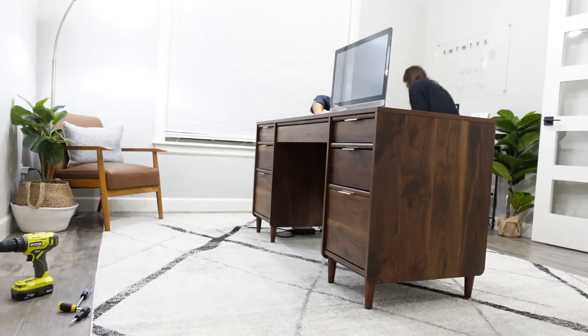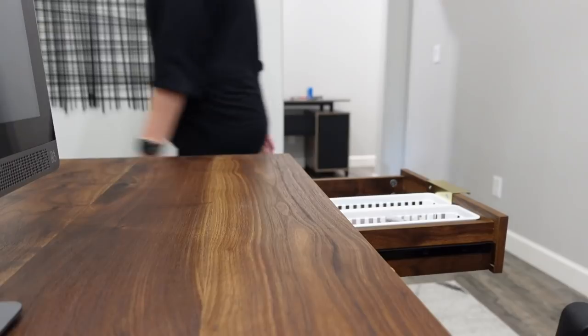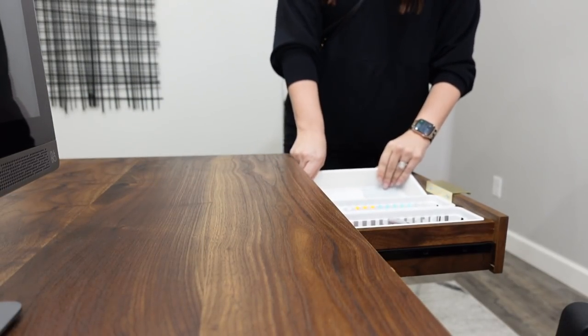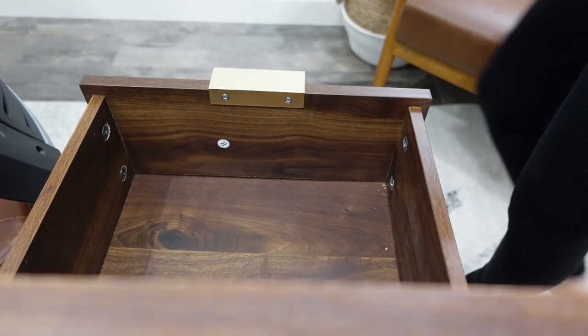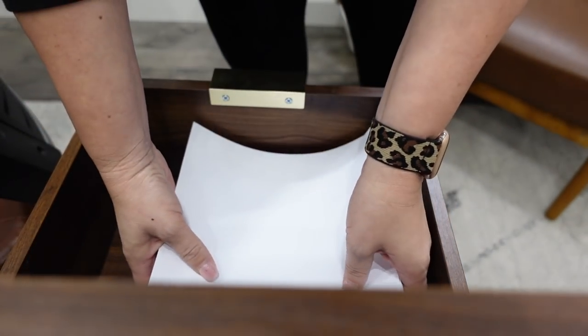This desk looks so much better in here. He's actually going to have way more storage, which is helpful because this office doesn't have a closet. It also has drawer dividers for a filing system, which is something he wanted originally but we couldn't find within the budget we needed. So this turned out to be a major win. Now I'm going to go ahead and organize a few of the drawers and then I'll show you how the room turned out.